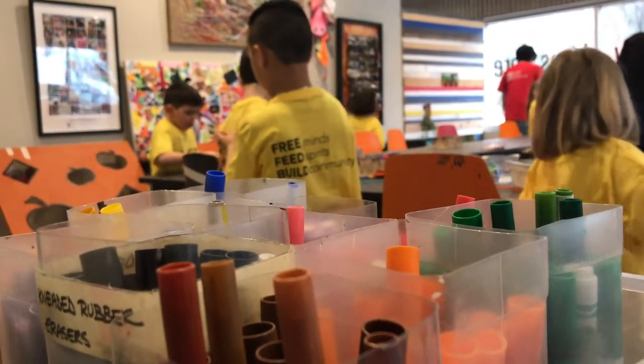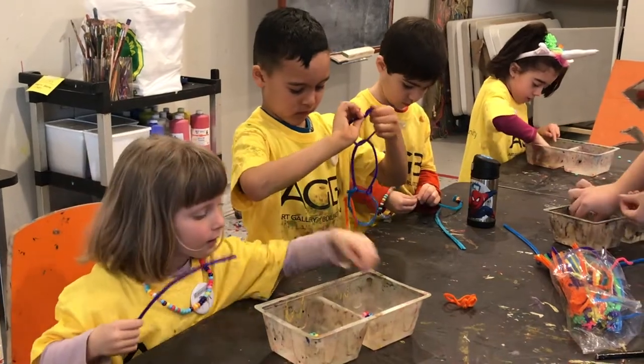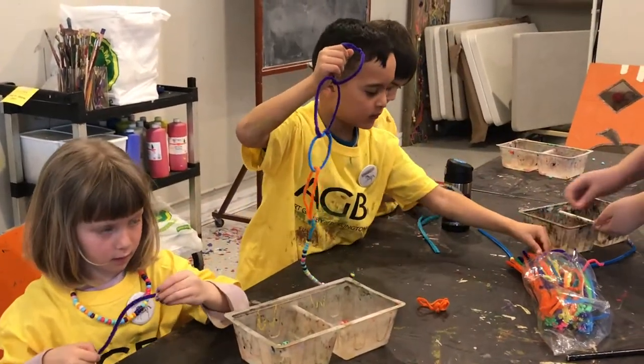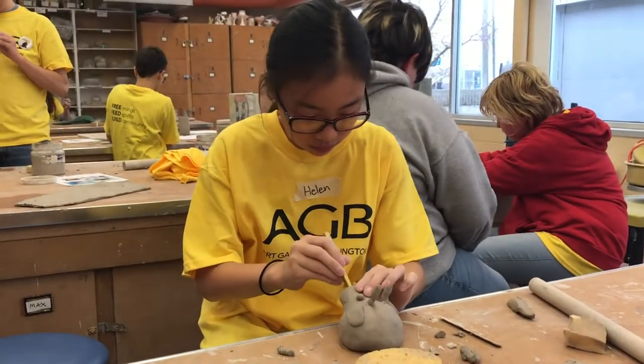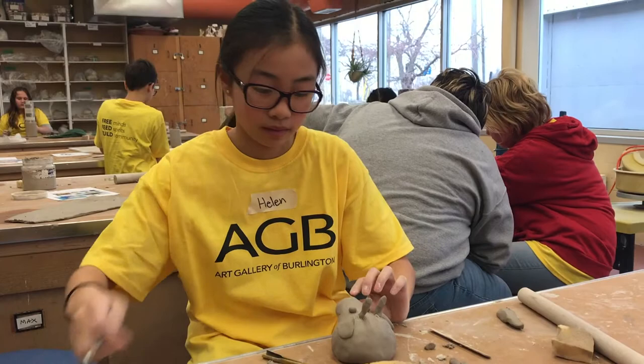School is out for the week and kids are getting creative. Over 60 kids are spending their March break at the Art Gallery of Burlington exploring their artistic side. It's all hands-on for the kids, from pottery classes to arts and crafts that keep them busy all week long.